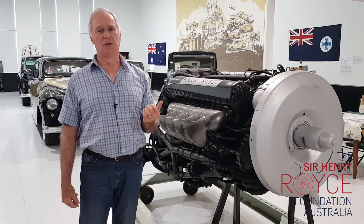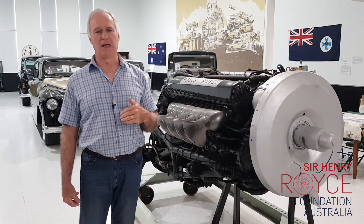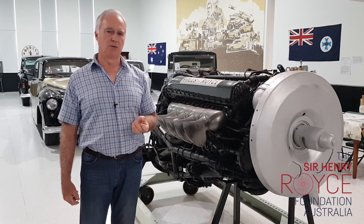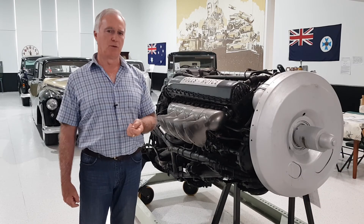Rolls-Royce, of course, made many other engines and many other parts and armaments to assist the British in World War II.